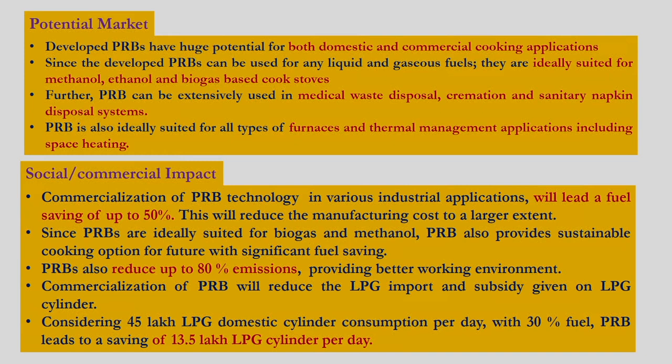The porous radiant burner is ideally suited for many industrial applications as well as thermal management applications, and this technology can provide fuel savings of up to about 50 percent. This will significantly reduce fuel costs, particularly in the ceramic and dairy industries.